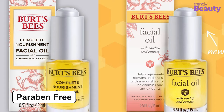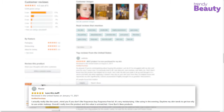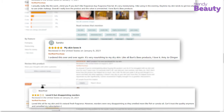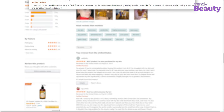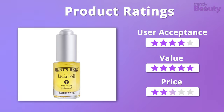The product is also free from parabens. The Burt's Bees Facial Oil is popular among users, who appreciate how it makes their skin glow while providing positive effects after application. However, some users didn't like the smell of this facial oil. We give this product 5 out of 5 stars for value and price, and 4 stars for user acceptance.